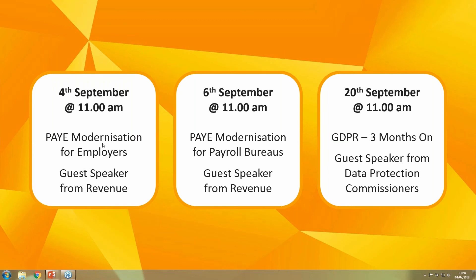We are also running more free webinars on PAYE modernisation, which is coming in January 2019, and another GDPR webinar which will focus on what's happened since GDPR was introduced and any changes, because I think the GDPR legislation will certainly evolve as there are a lot of grey areas around GDPR compliance.